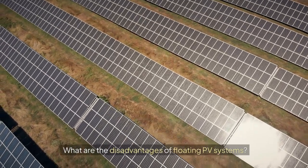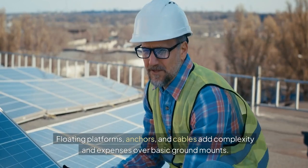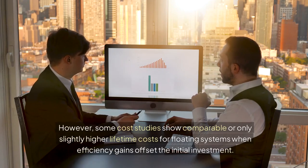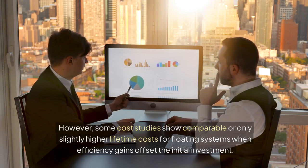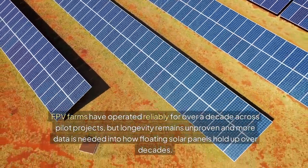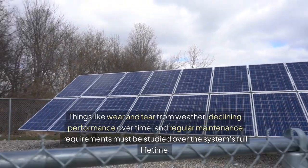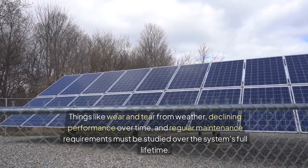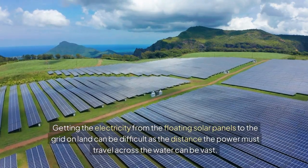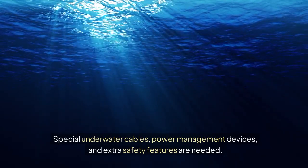While floating PV offers advantages, it also comes with some drawbacks. Higher capital costs: floating platforms, anchors, and cables add complexity and expenses over basic ground mounts. However, some cost studies show comparable or only slightly higher lifetime costs when efficiency gains offset the initial investment. Unknown longevity: FPV farms have operated reliably for over a decade across pilot projects, but longevity remains unproven and more data is needed on how floating solar panels hold up over decades, including wear and tear, declining performance, and maintenance requirements. Grid interconnection complexity: getting electricity from floating solar panels to the grid on land can be difficult, as the distance across water can be vast, requiring special underwater cables, power management devices, and extra safety features.